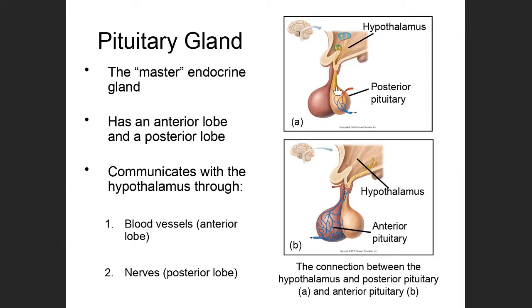The posterior pituitary is different. There is no blood connection — no blood vessels running between the hypothalamus and the posterior pituitary. Instead, what we have is a nervous connection. There are neurons that have their cell bodies up in the hypothalamus, with axons that extend down through that little stalk into the posterior pituitary.